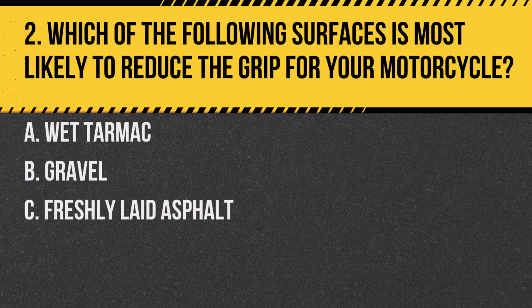Question 2. Which of the following surfaces is most likely to reduce the grip for your motorcycle? A. Wet tarmac. B. Gravel. C. Freshly laid asphalt.